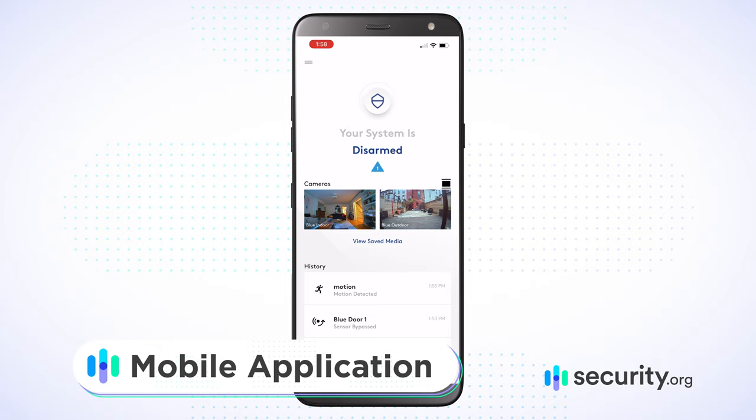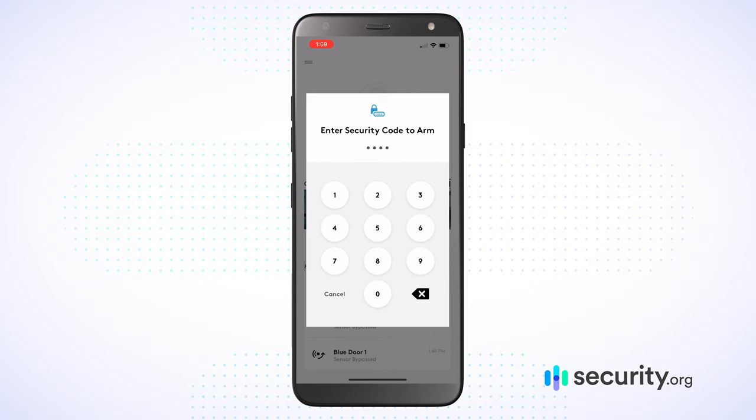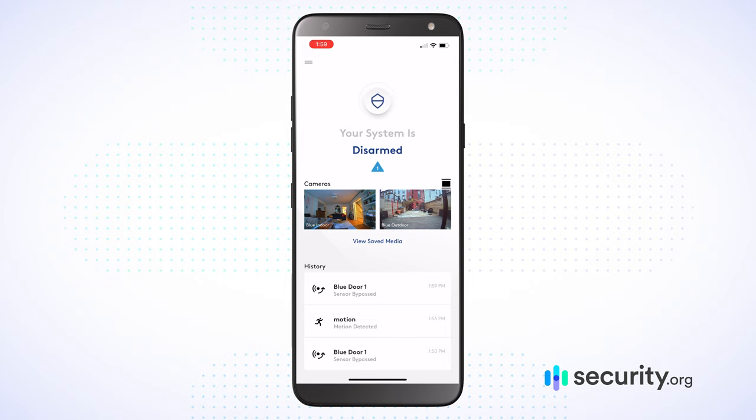Here we are checking out Blue by ADT on my iPhone. Right off the bat it says your system is disarmed. I'm in the house and I don't want anything armed, but I can do so by tapping that button — stay, away, or night are the three arming modes available. Let's say it's stay — I'll bypass that one sensor, put in my security code, and now you hear that beep. It's arming, counting down 60 seconds. Let's go ahead and tap to turn it off using my security code once again. Now I've seen how to arm and disarm.